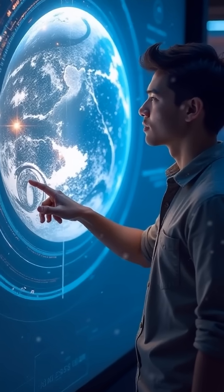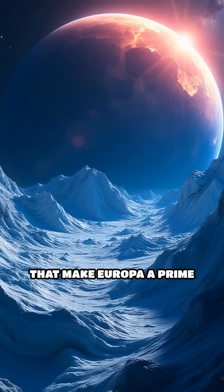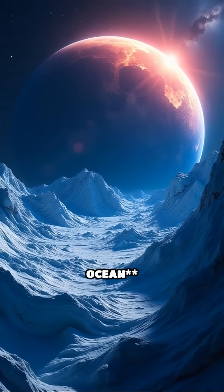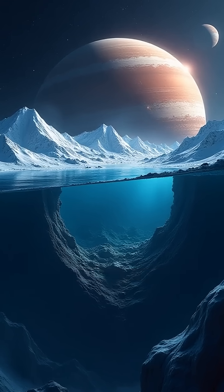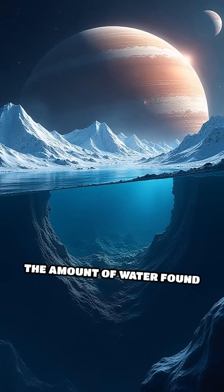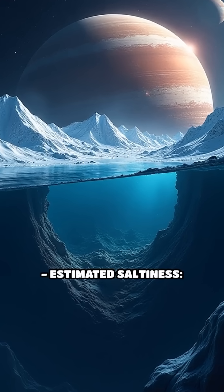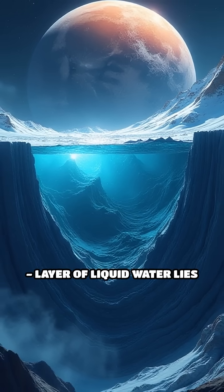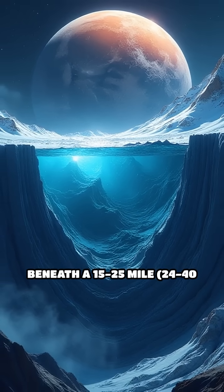The extraordinary characteristics that make Europa a prime candidate for life include a subsurface ocean with an estimated depth of 60 miles (about 100 kilometers), containing more than twice the amount of water found on Earth, with an estimated saltiness similar to Earth's oceans.